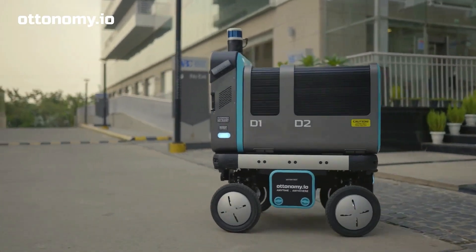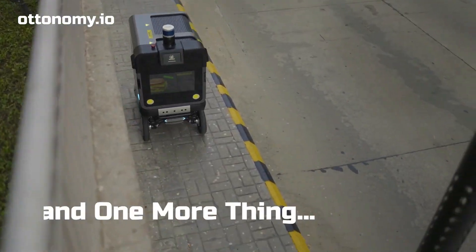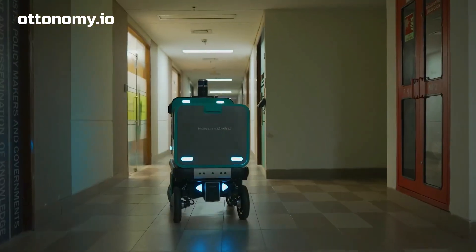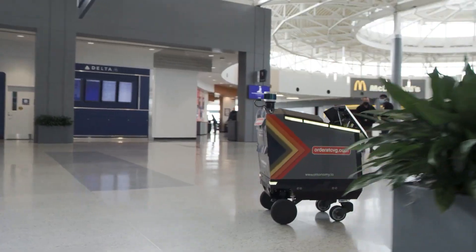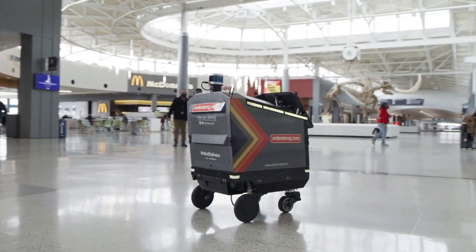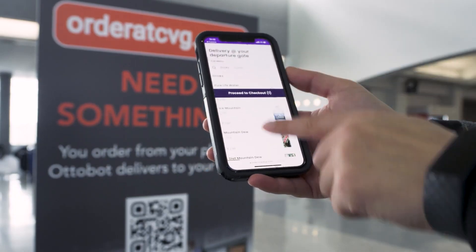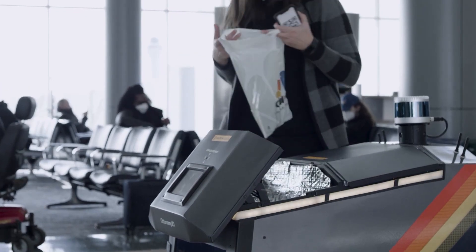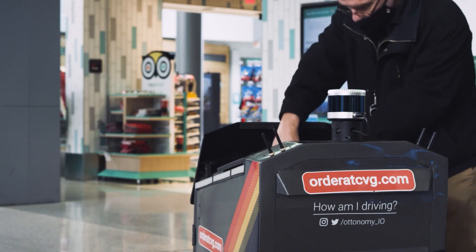With its contactless HRI, you can be sure that your deliveries will be safe and secure. The Autobot 2.0 is also a night owl, ready to make deliveries 24/7. With its fusion of 3D LIDARs, multiple cameras, and three layers of safety sensors, this robot can operate day and night, ensuring maximum operational uptime and fast charging.